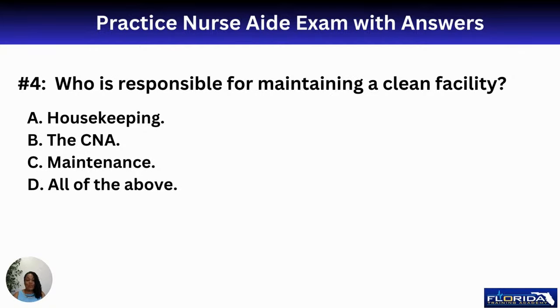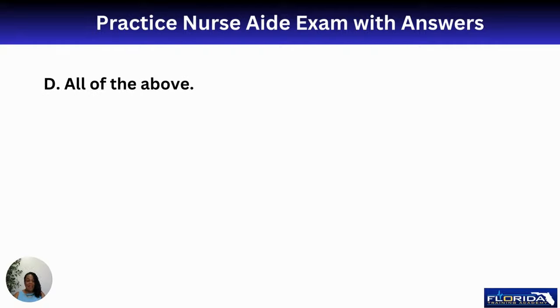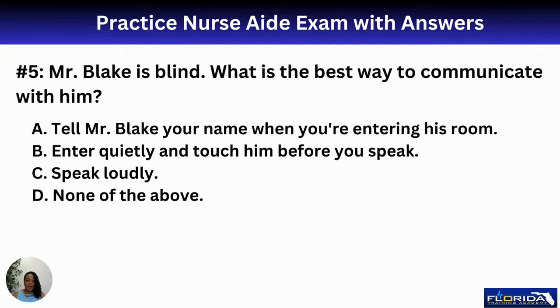Number four: who is responsible for maintaining a clean facility? Housekeeping, the CNA, maintenance, or all of the above? Everyone is responsible for keeping a facility clean, including the nurses. We all work together on the same team. Let's keep the facility clean and safe for our patients.